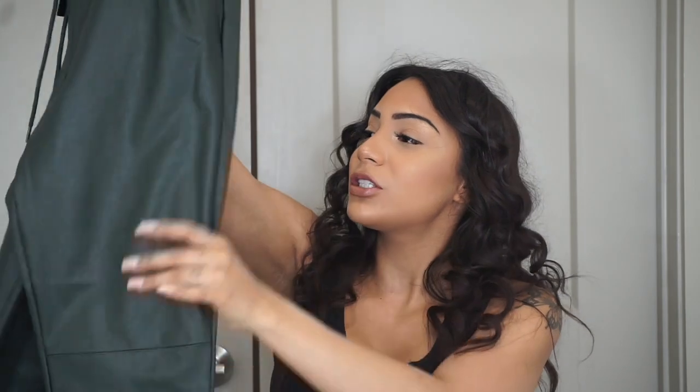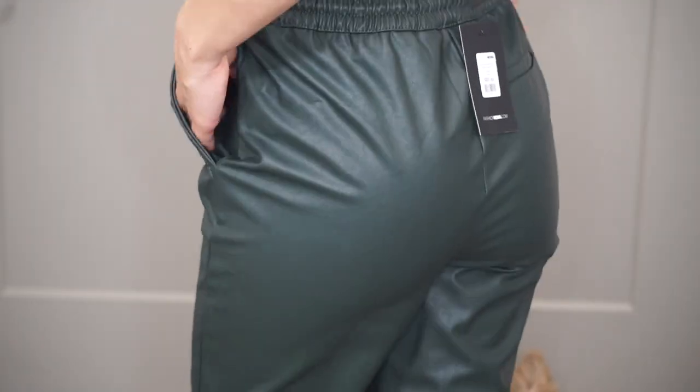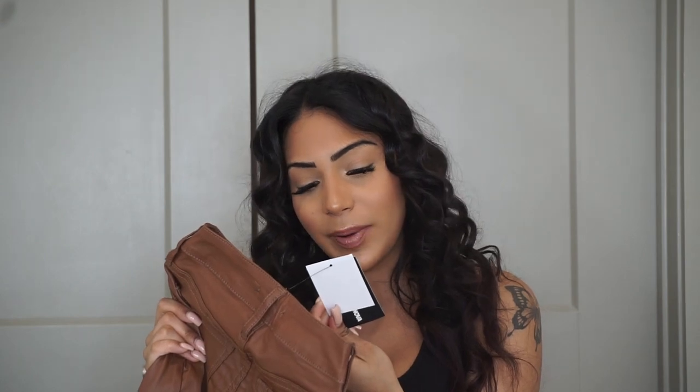Moving on to pants — there are a lot. The first pair are the Rock My World Faux Leather Jogger Pants. I think I could pull them off but they're not as cute as I thought — a little too baggy, not flattering on the butt. The next pair are also pleather pants; I'm so into pleather because it looks sleek and expensive. These are a fall color — the Double Dare Faux Leather Pants in caramel.